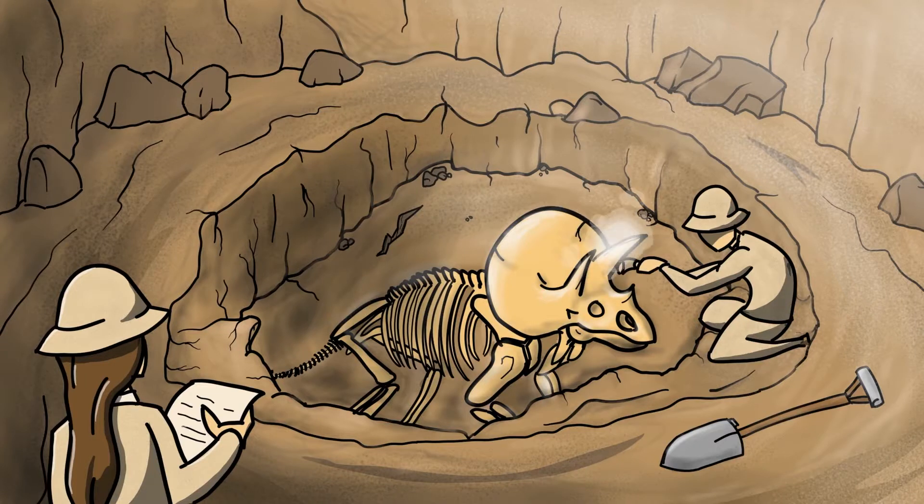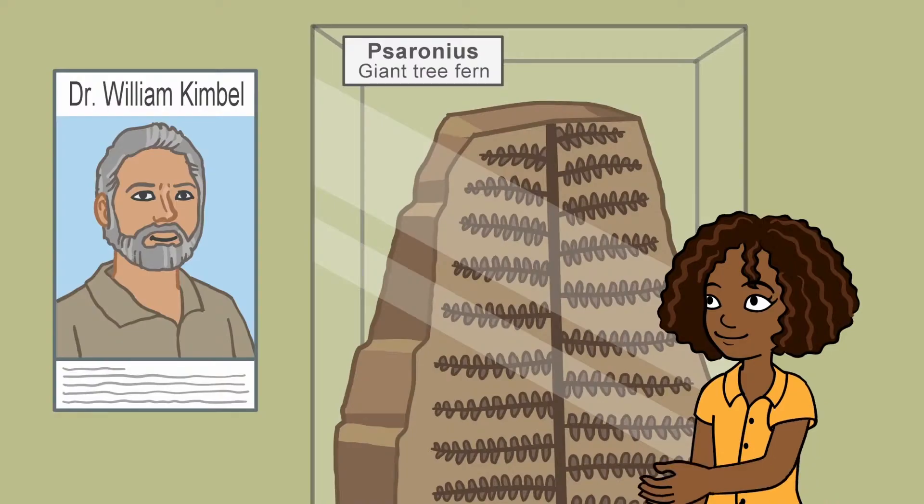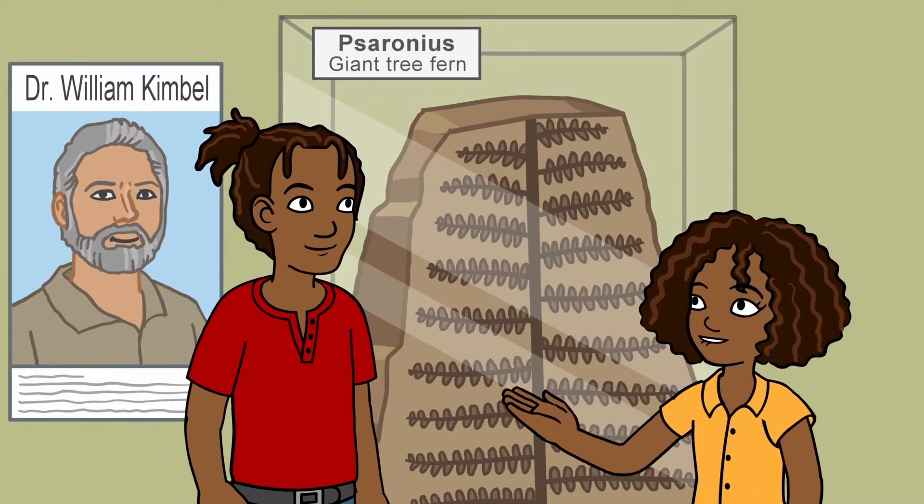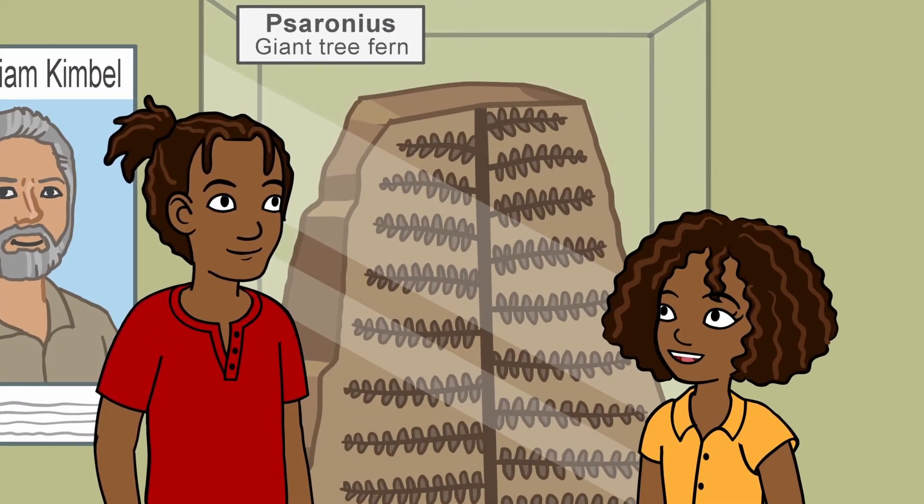Scientists today have a good idea of where and how to look for fossils. Deshawn, look over here. Look at this gigantic fern. Think Mom would like that in her garden?